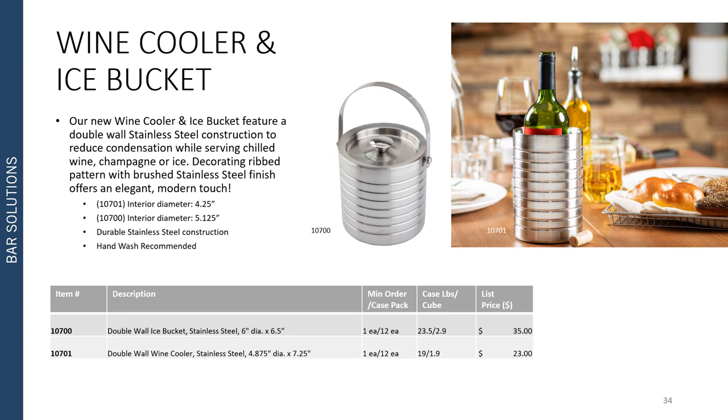Moving into our barware category, we've also introduced a new wine cooler and ice bucket. Coordinating double wall stainless steel construction features a decorated ribbed pattern with brushed stainless steel finish, offering an elegant and modern touch while reducing condensation while serving chilled wine, champagne, or ice. All constructed of durable stainless steel and they are hand wash recommended.